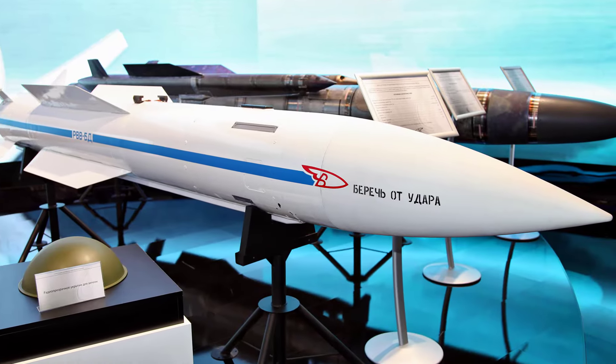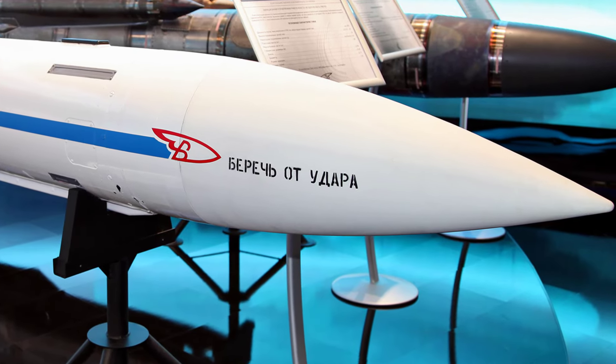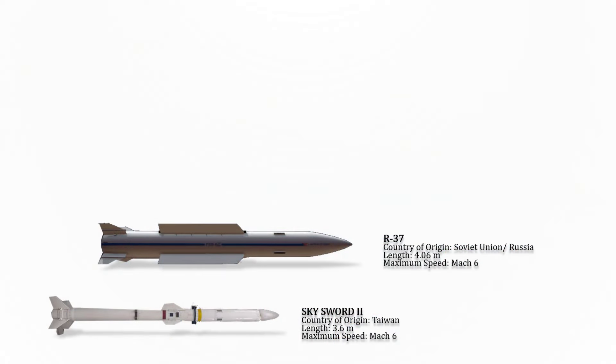The Vympel R-37 is a Russian hypersonic air-to-air missile with very long range. It is designed to shoot down tankers, AWACS, and other C4I-star aircraft while keeping the launch platform out of range of any fighters that might be protecting the target. Its maximum speed is Mach 6.